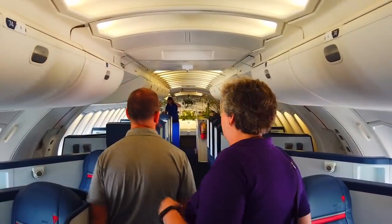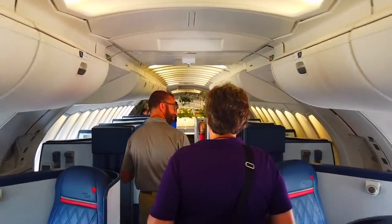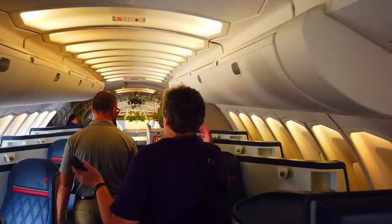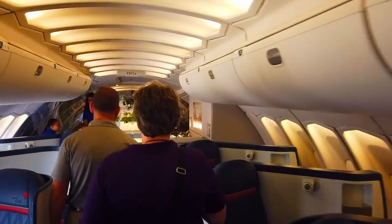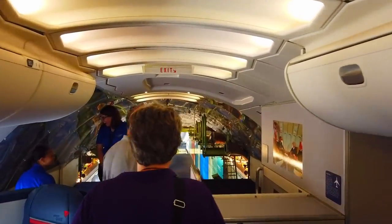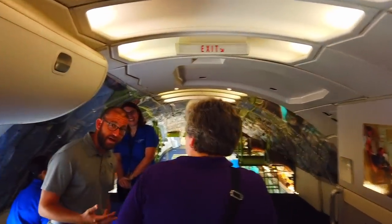I think Northwest had a 2-2 configuration up here, and this would have been business class. The original 747s did have a round lounge area upstairs. Certainly some airlines kept that, but most airlines after the first version of the 747s eliminated the upstairs lounge in favor of more seating.